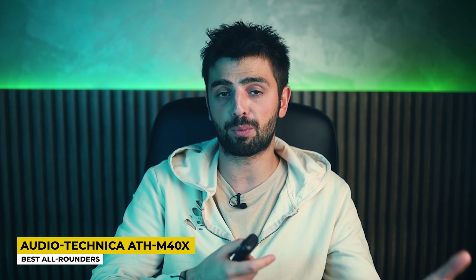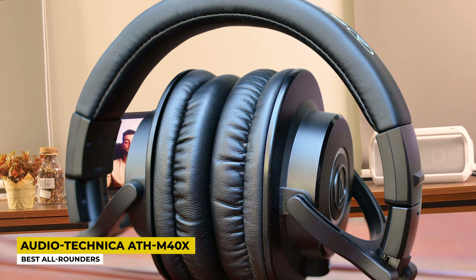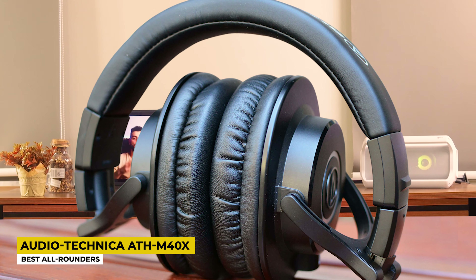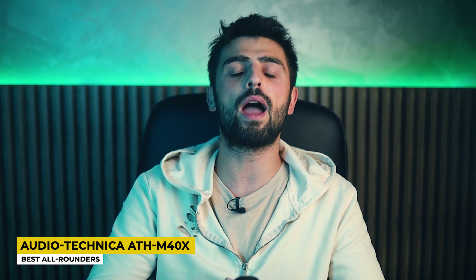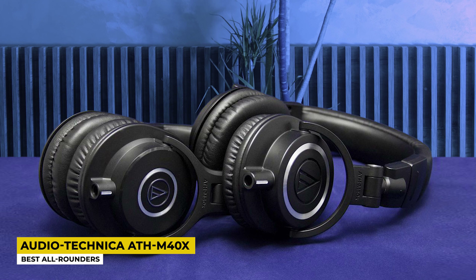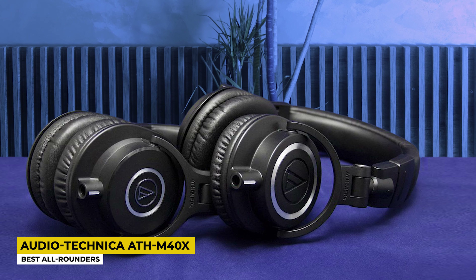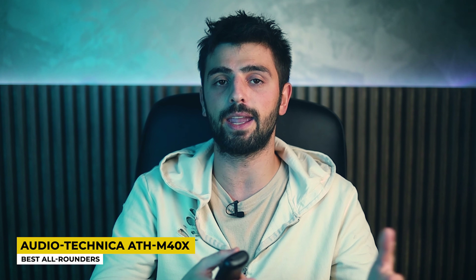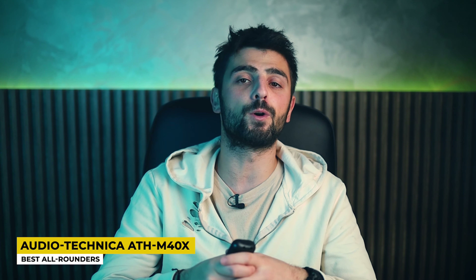Look-wise, they look rather similar, but the plastic used on M40X has a lower quality so it does have a lower price too. Earpads are made out of artificial leather which is easy to replace, and a highlight feature regarding the design is a replaceable cable which increases the longevity of M40X. Thanks to its closed-back design it has great and effective noise isolation even though they don't have ANC. The passive sound isolation is quite good, and overall they look and feel premium. Once you get the reliable fit that is comfortable for you, you can wear them for hours.